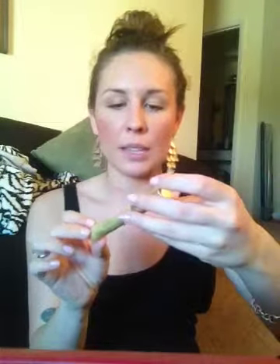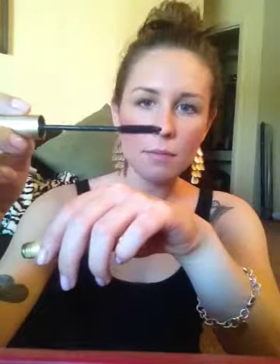My favorite mascara right now is the L'Oreal Voluminous Natural in the gold tube, shade Black is Black. I just love L'Oreal's mascaras — it's easy to apply, the brush is nice, and it's kind of like a false lashes mascara. It comes off easily and applies perfectly.